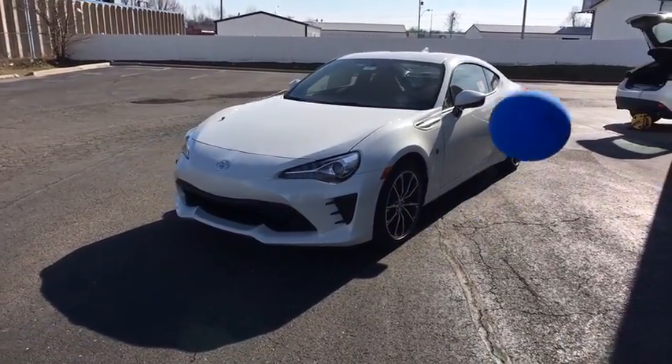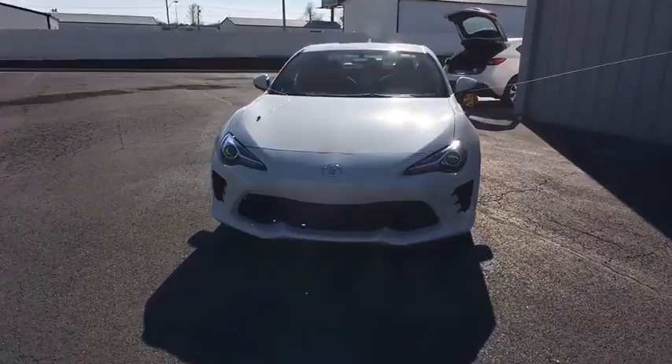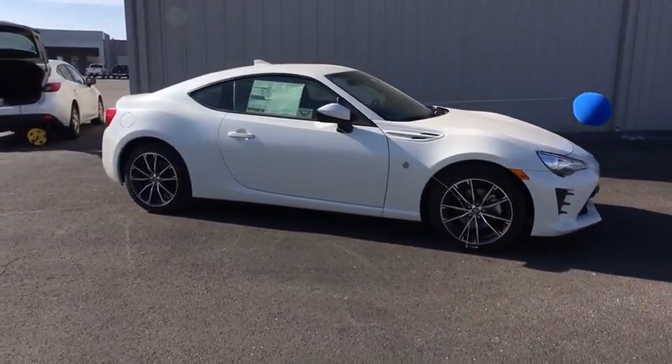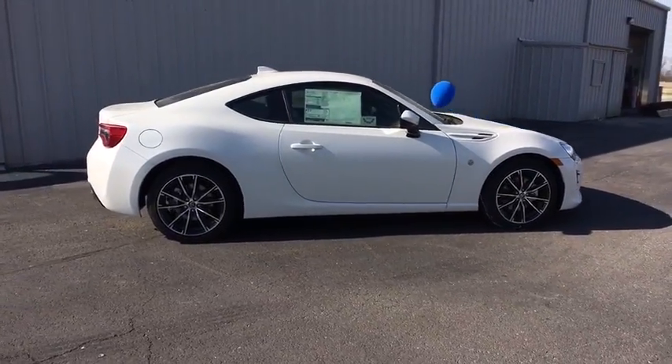2017 Toyota 86. The Toyota 86 provides an explosive driving experience. The power and suspension will remind you that you're behind the wheel of a true sports car.